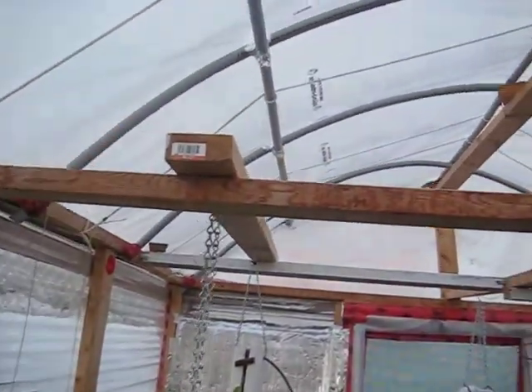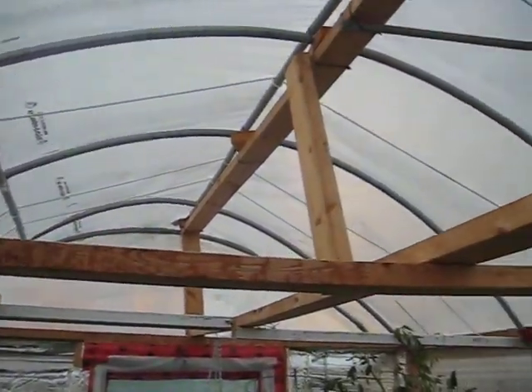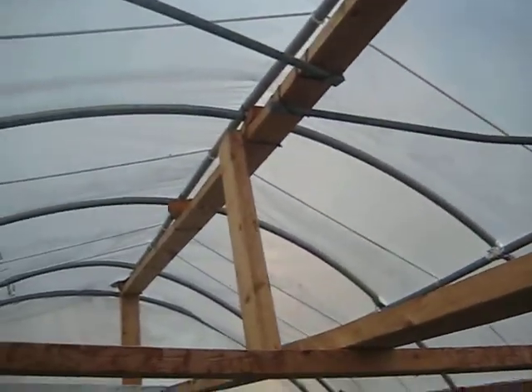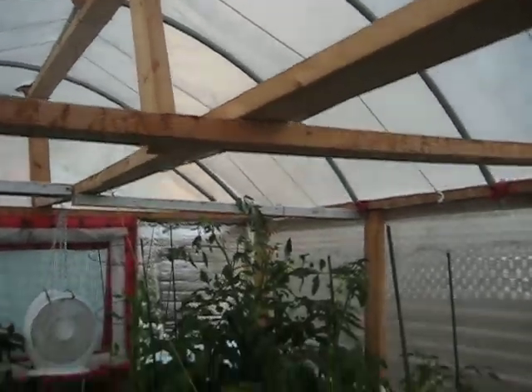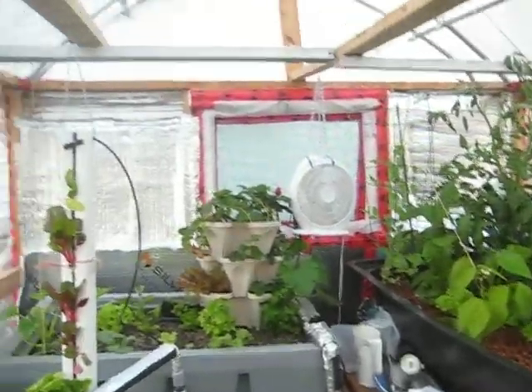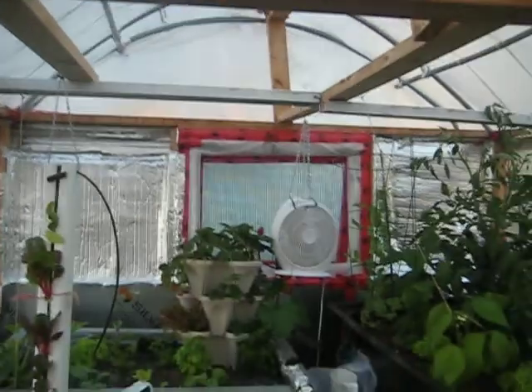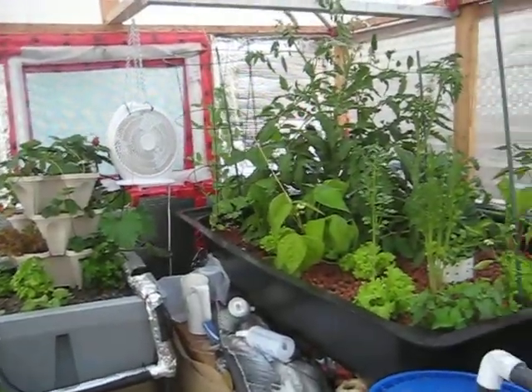This is the greenhouse from last year, and it sustained the winter — no problem. We had lots and lots of snow. The other thing is I left the bubble wrap on the outside even in summer just to try out, and if I see that the plants are suffering for lack of light then I am going to take it down. I will keep you guys posted.